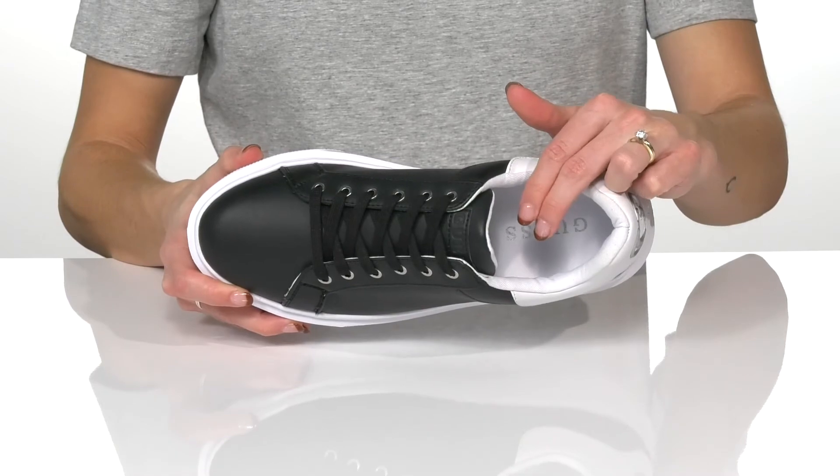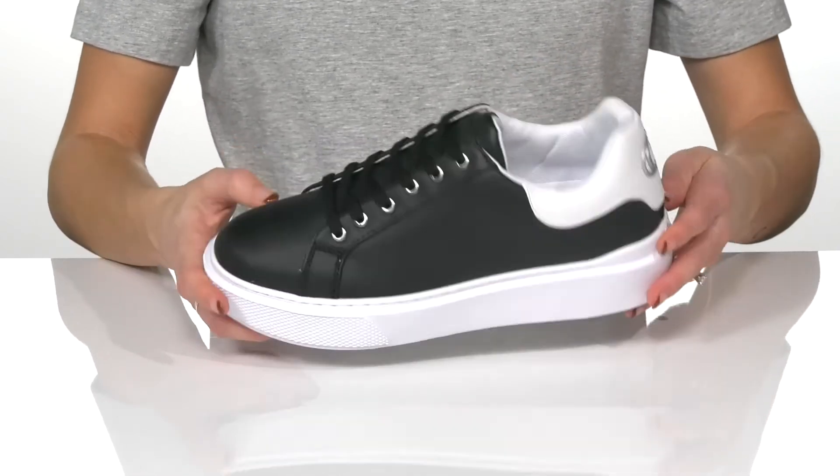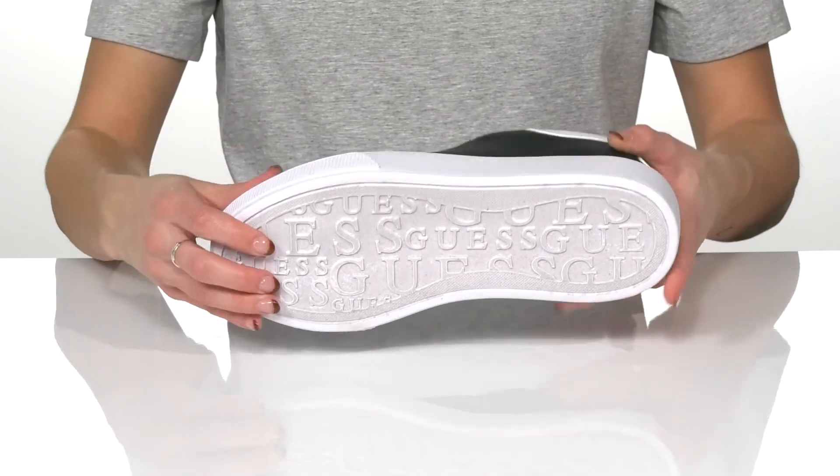The padded footbed will keep you super comfortable and there's a textile lining inside. They feature a chunky midsole for that stylish look and there's a textured outsole for traction.